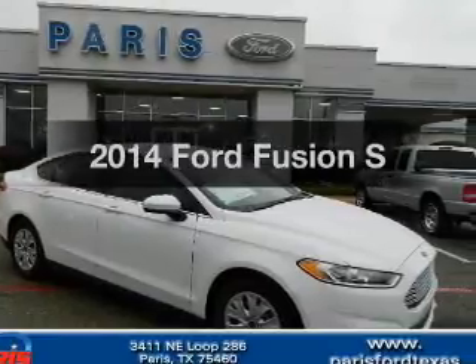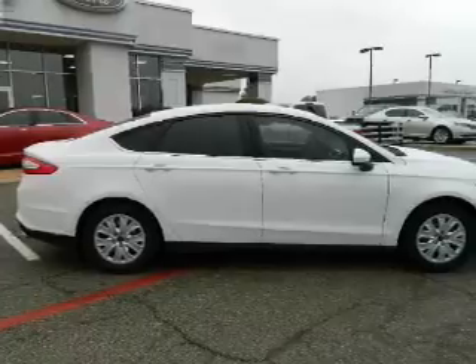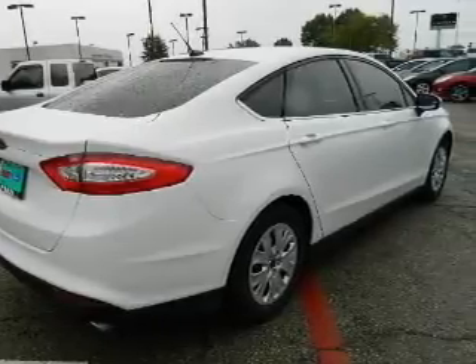Presenting the 2014 Ford Fusion. If you're looking for an automobile with great attributes, look no further. With an efficient four-cylinder engine, the powertrain includes front-wheel drive, connected to a smooth-shifting six-speed automatic transmission.